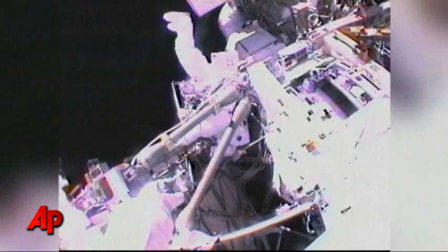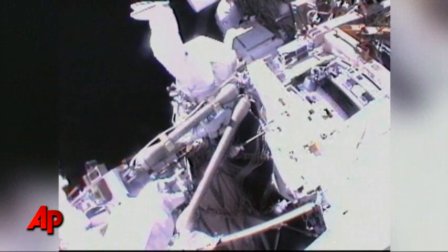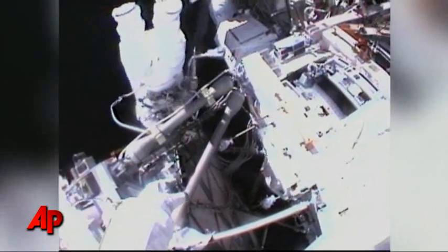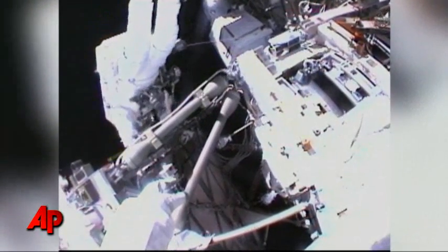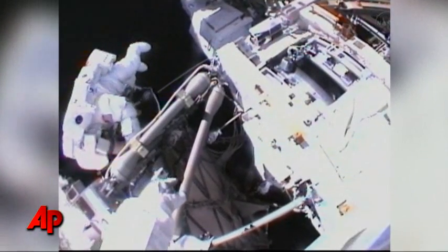Just keep spinning around that way, Mike. Watch that bail. There you go. The next step is for you guys to meet up — give me a location there — and do the suit inspection.